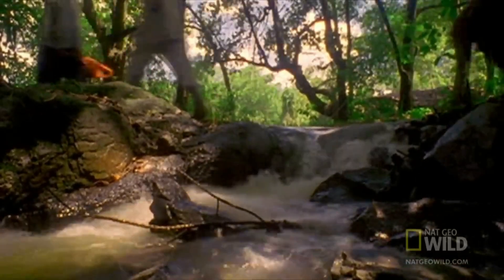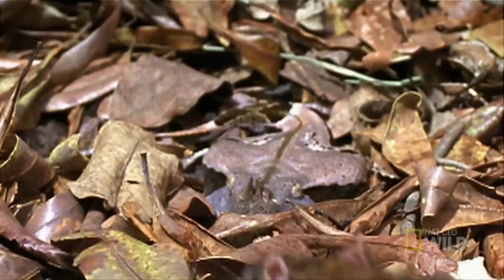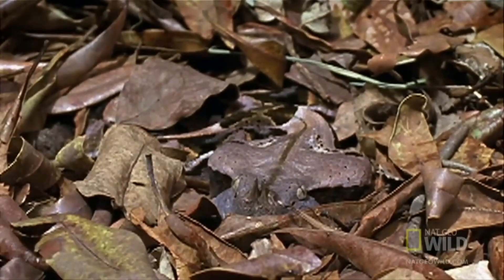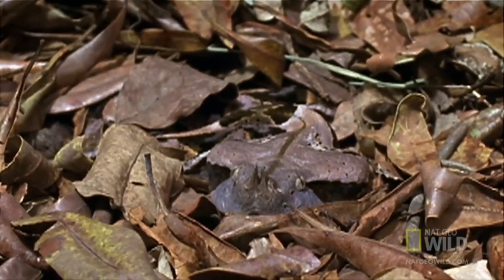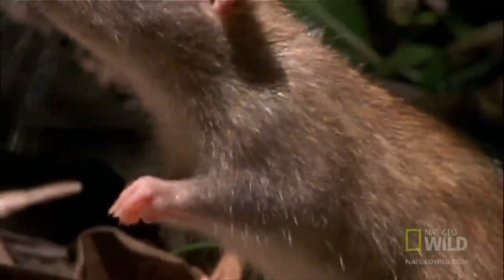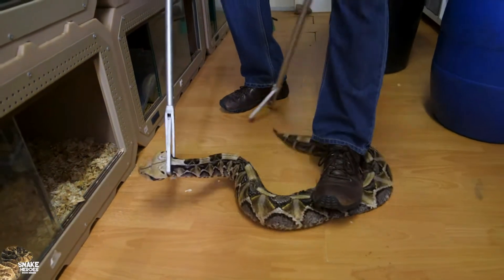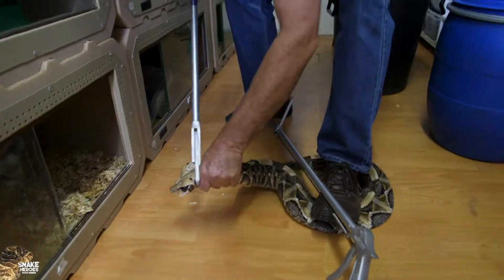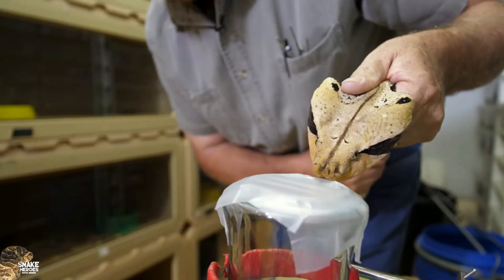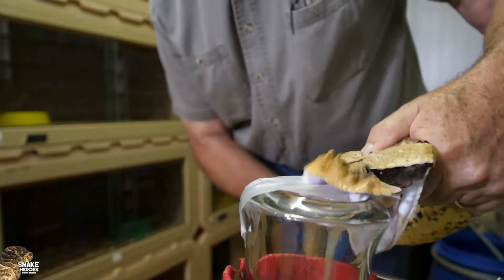The species is abundant in its native habitats, which include tropical rainforests and moist woodlands across Central and West Africa. However, the destruction of these environments for agriculture and urban development poses significant threats to its population. The gaboon viper is currently listed as vulnerable on the IUCN Red List, primarily due to habitat loss and degradation resulting from deforestation and human encroachment.